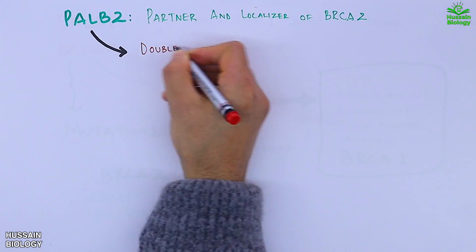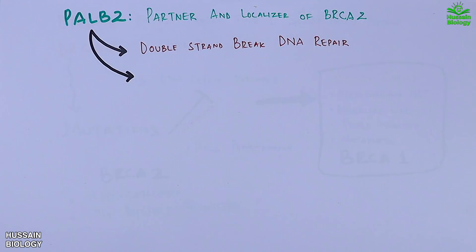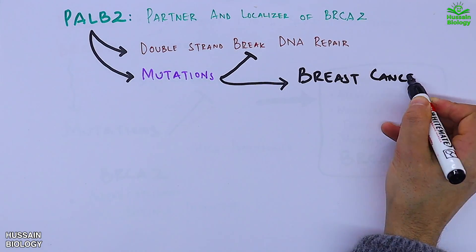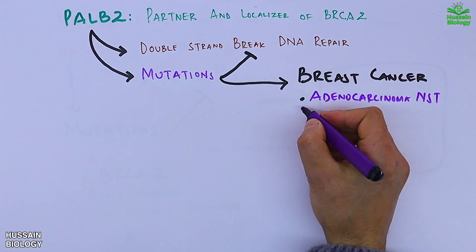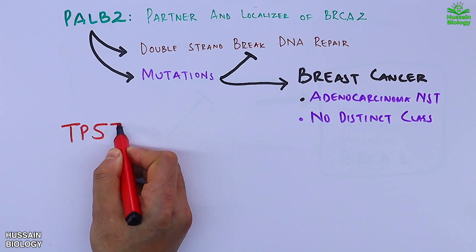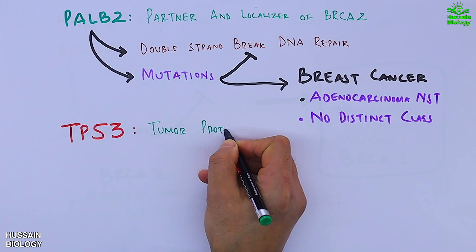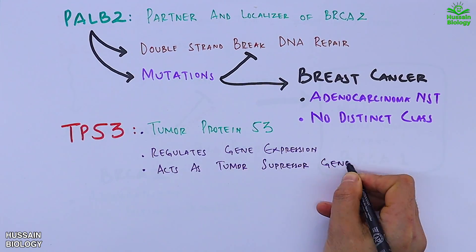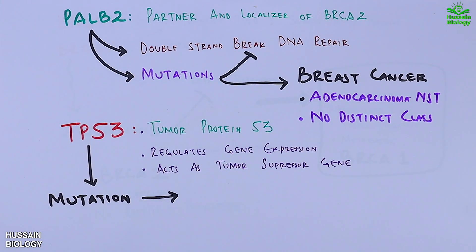PALB2 — partner and localizer of BRCA2 — produces a protein that aids in DNA repair pathways. Mutation in the PALB2 gene affects these pathways and leads to breast cancer like adenocarcinoma NST with no distinct class. Moving towards TP53, which is tumor protein 53, it regulates gene expression and acts as a tumor suppressor gene.